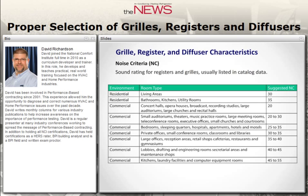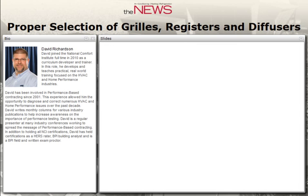Noise criteria (NC) is used to rate air noise coming out of registers. The ideal system would be absolutely silent, but that's often not attainable. Residentially in living areas and bathrooms, we're looking for an NC rating of 30 to 35. As you get into different applications, the NC rating goes up. Concert halls and opera houses aim for an NC rating of 20 — almost silent. Sound is a factor when you're designing registers and grills.